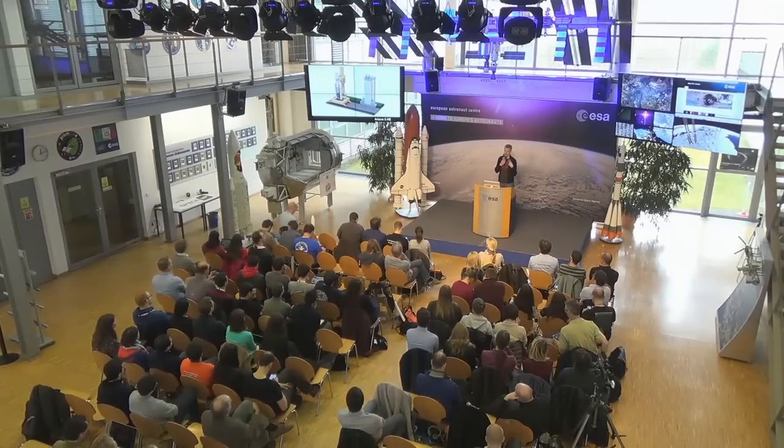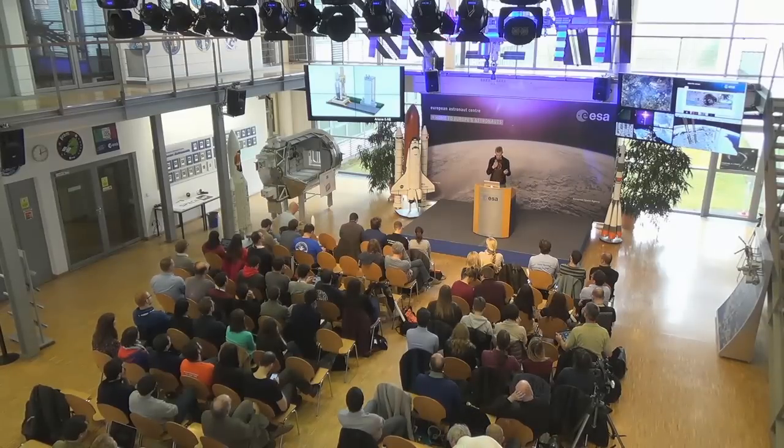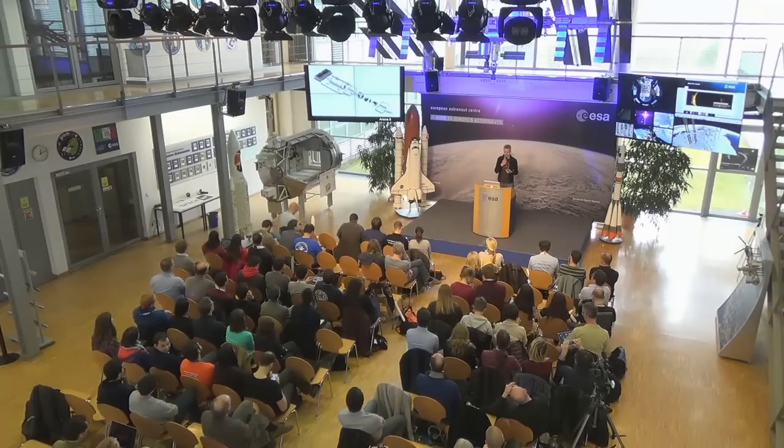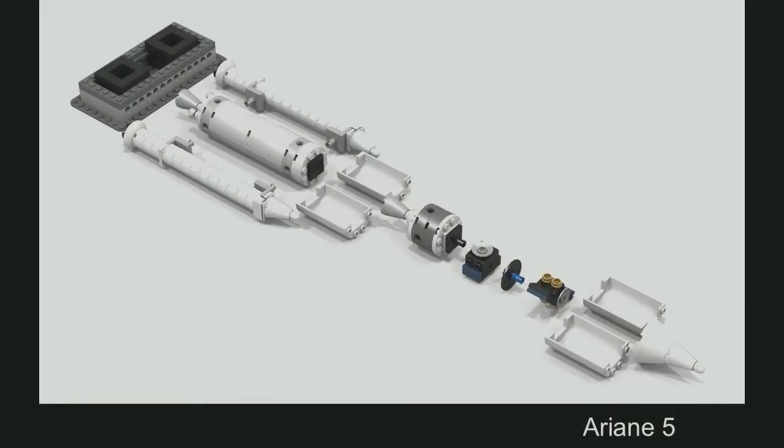You can have a bigger-scaled version of that as well. In this case I showcased how to separate the boosters and the different stages and even the two satellites stacked on top of it in the top of the rocket. But then again, the tower for that one would be huge.